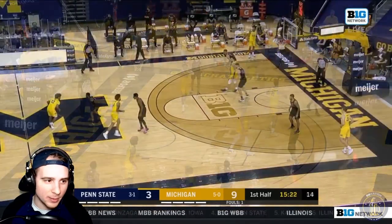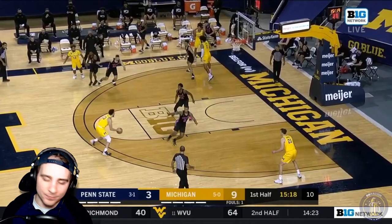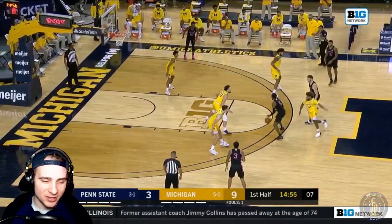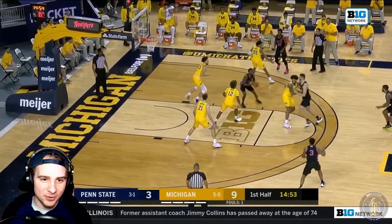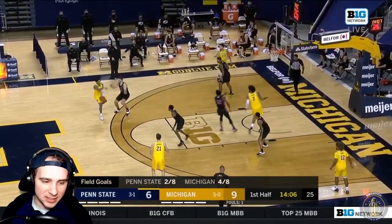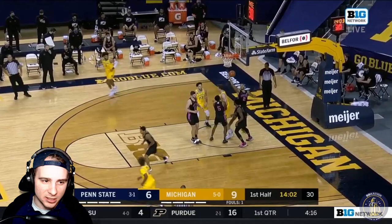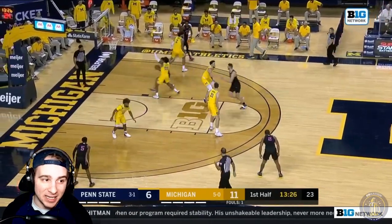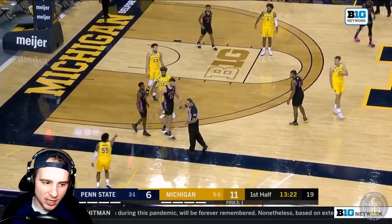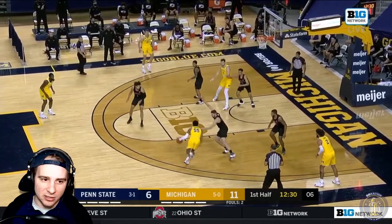Another turnover on the travel for Penn State. Here's a little pick-and-roll action over to Johns, but he turns it right back over. I'll save the total number of turnovers for the end of the game — put it in the comments if you can guess, but it was a lot. One thing Michigan didn't do really well on defense is close out on a couple threes, especially in the second half. Penn State is a team that can beat you from three — that's their bread and butter.